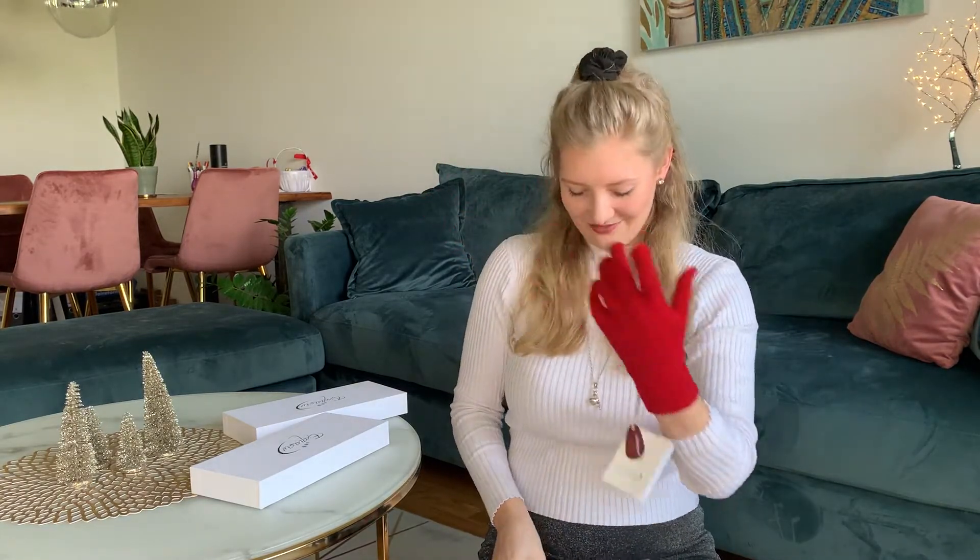Oh yes, they fit just perfectly! One reason why I got them from Exquisite was that they're made of merino wool, so it keeps you really really warm even though they are a bit thinner than other gloves.